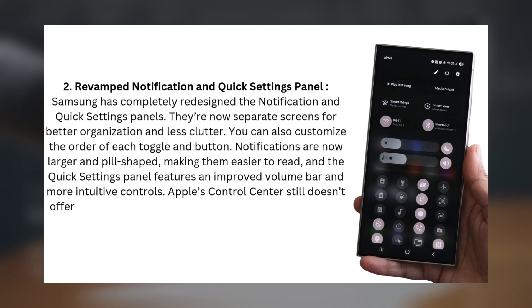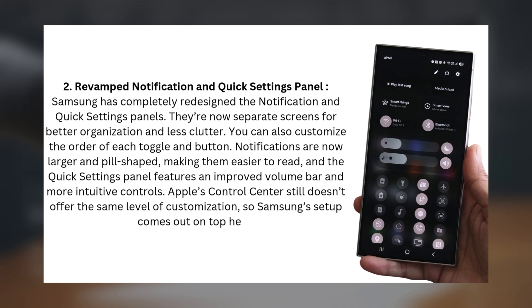Apple's Control Center still doesn't offer the same level of customization, so Samsung's setup comes out on top here.